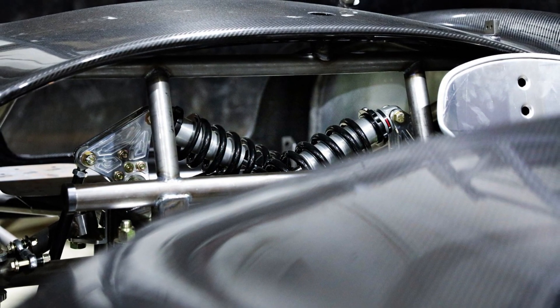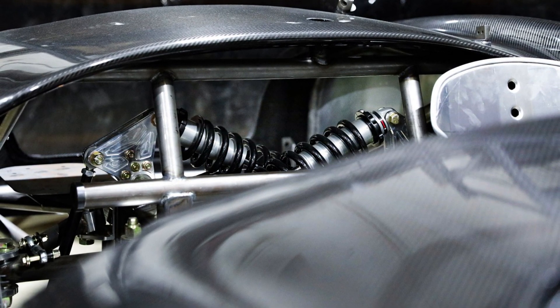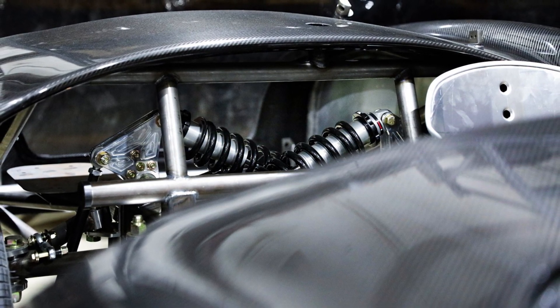As a track weapon, grip is essential. That's why the 18-inch three-piece Forgeline wheels are wrapped in 295/35 and 335/30 tires at the front and rear, respectively.